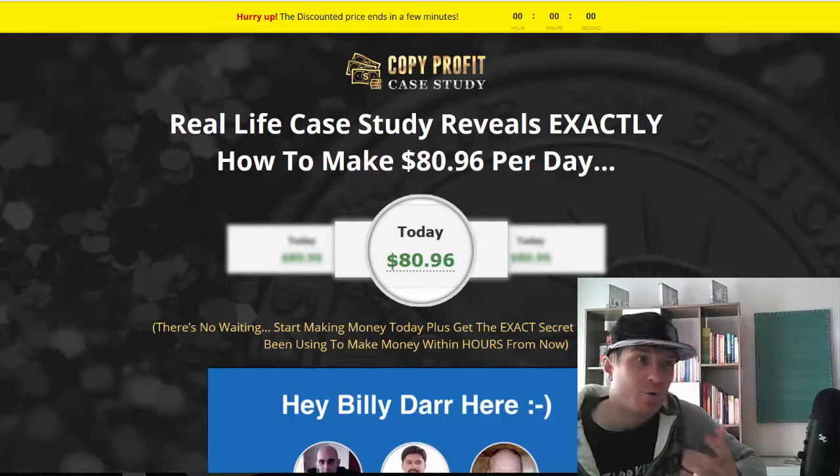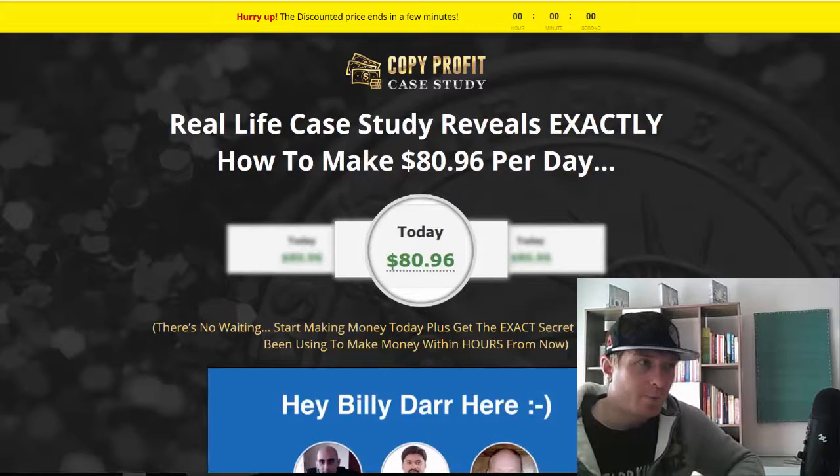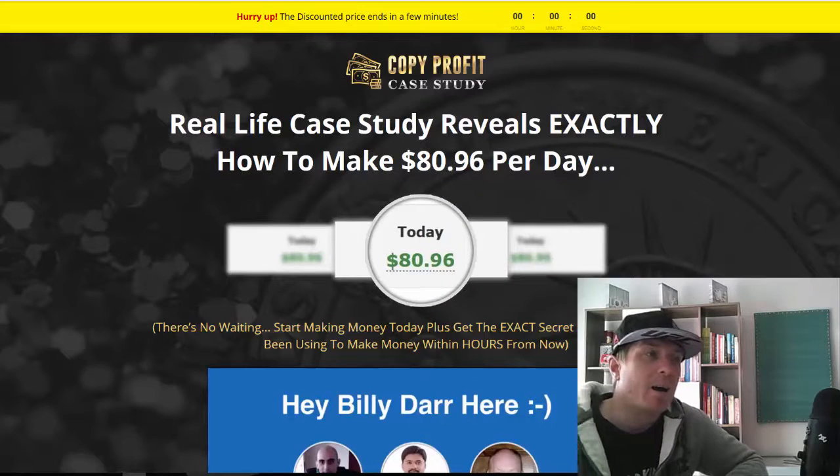When it comes to the negatives of the course, I don't really have anything to say because for the price this is an amazing deal. I just want to tell you not to underestimate this product just because of the price, because the value inside is huge. I think these guys could easily charge $27, $37, even $47 for it — I guess they just want to give it away to as many people as possible.